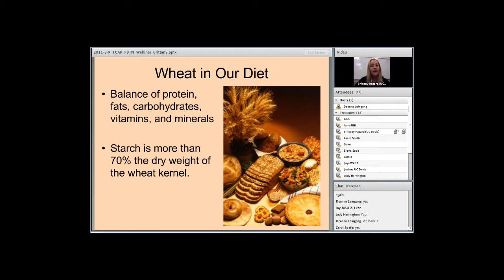My project involves looking at the nutritional value of wheat, and specifically starches. Wheat provides a good balance of proteins, fats, carbohydrates, vitamins, and minerals required for human growth and health. Starch is the most important polysaccharide in the human diet and is a major component of the wheat kernel, composing about 70% of the dry weight of the wheat kernel.